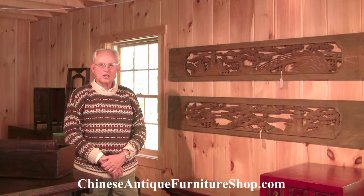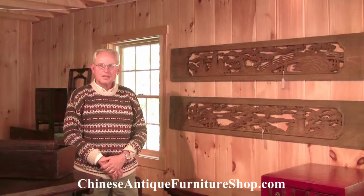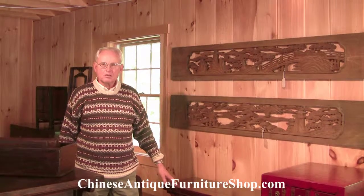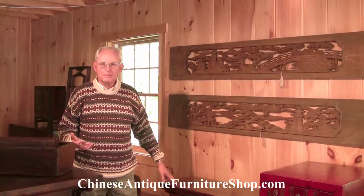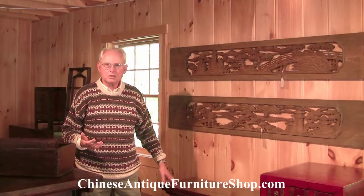Hi, my name is John from ChineseAntiqueFurnitureShop.com. Today we're going to talk about architectural fragments. How do you get architectural fragments from China? What has caused all these fragments to be available on the market?